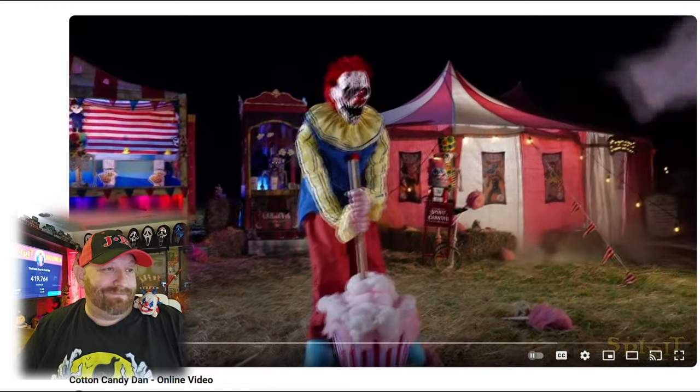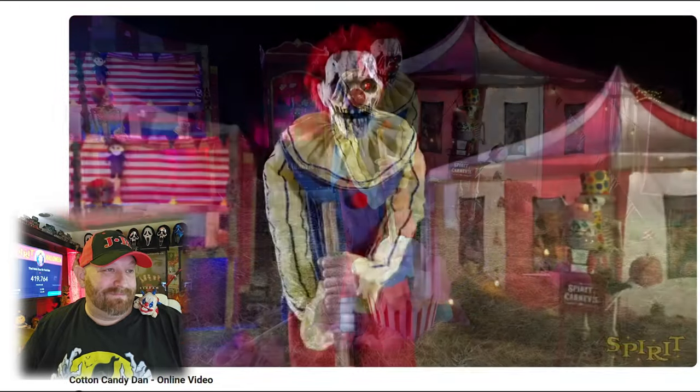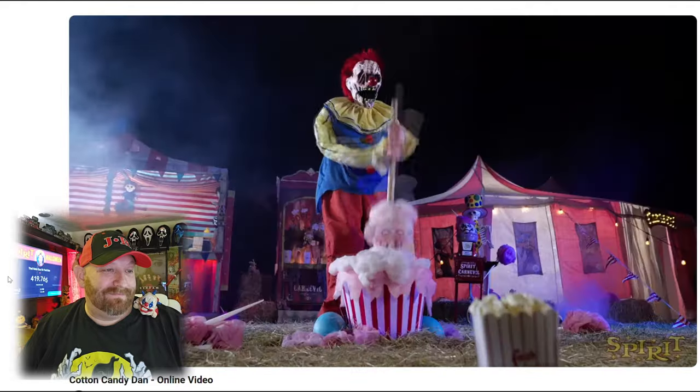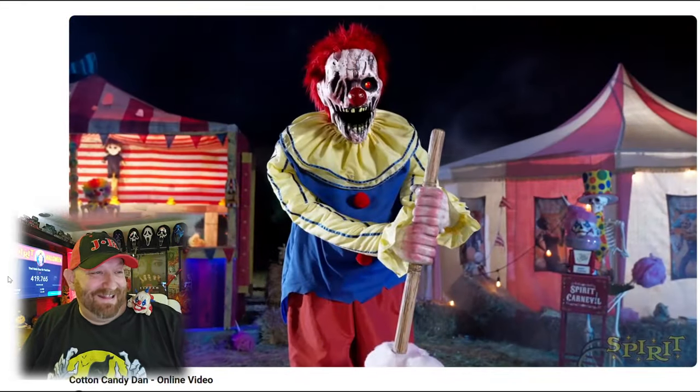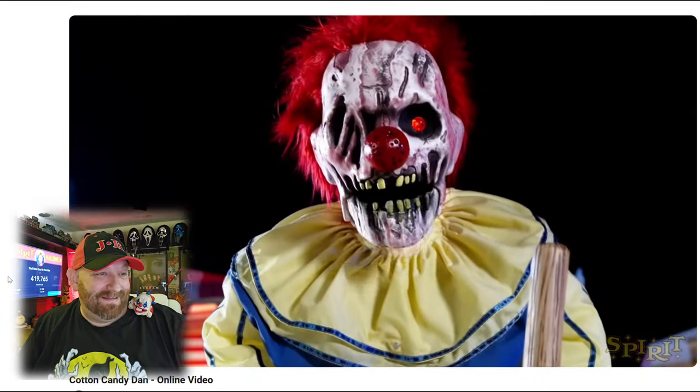All right, here we go — watching the Cotton Candy Dan Spirit Halloween 2024 video. "Yum yum yum... sometimes it's sweet, sometimes it's not... it'll do more than rot your teeth out."